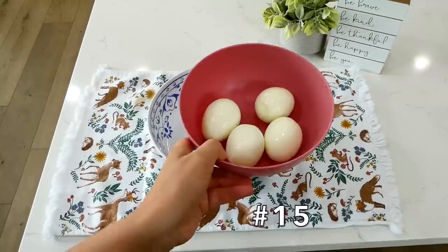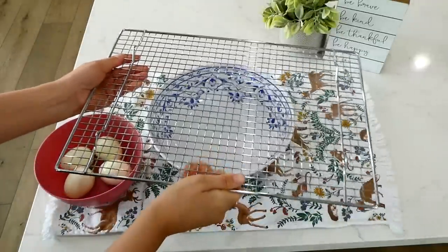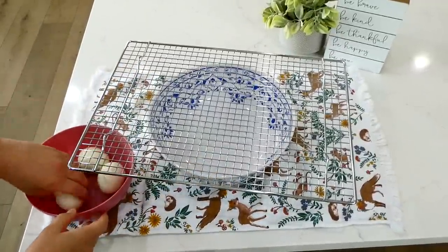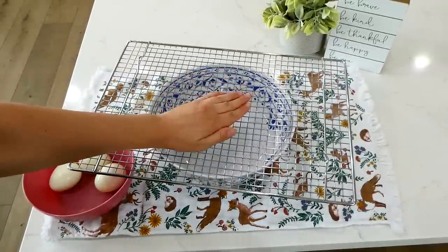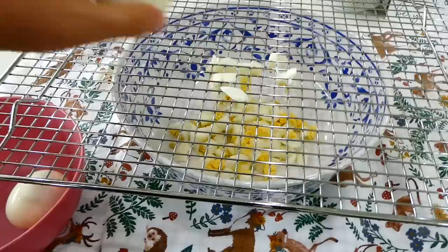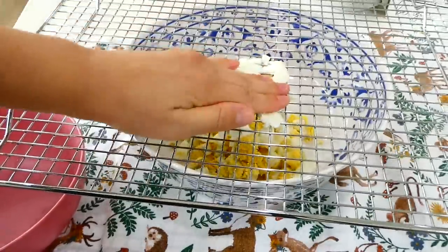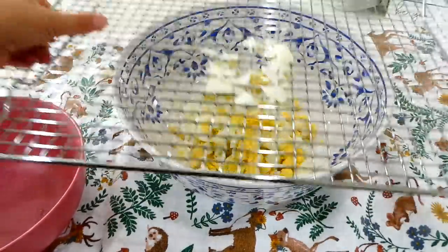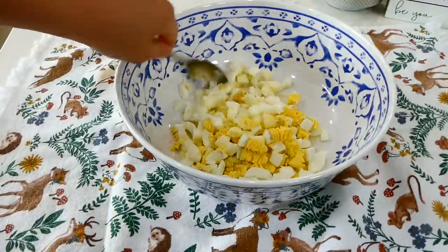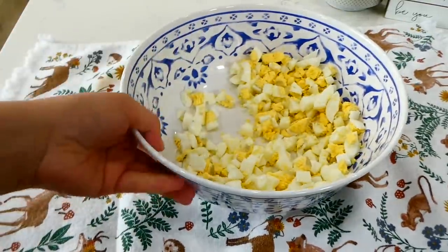We're starting off with a really cool one. When you have to dice up a bunch of hard-boiled eggs for salads — like macaroni salad, egg salad, and potato salad — use a cooling rack with square grids. Peel the eggs, then press them down through the rack directly into a bowl. This will save you a ton of time chopping eggs, and it's the perfect size for egg salad or potato salad.